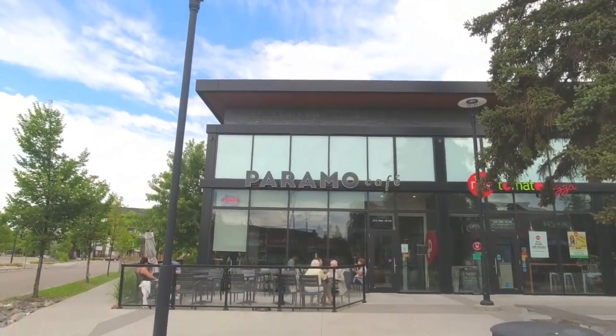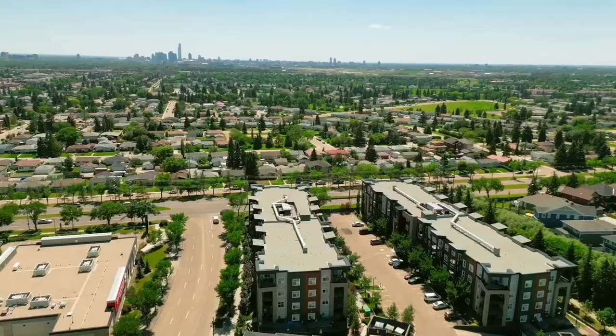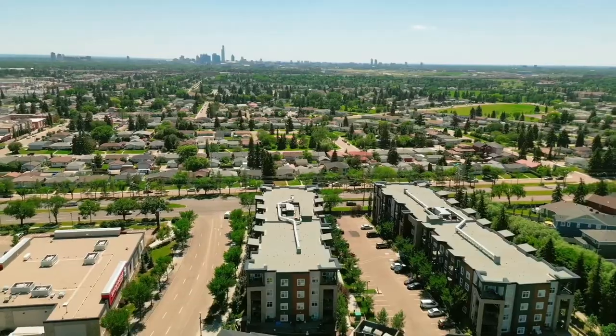Here we are at the shops in the village of Grisbaugh — just grabbed a coffee from one of these amazing coffee shops, Paramo Cafe. Why am I here? Because I have a new listing: two bedrooms, two bathrooms, top floor unit, walking distance to this area. You're gonna love it, let's go check it out.